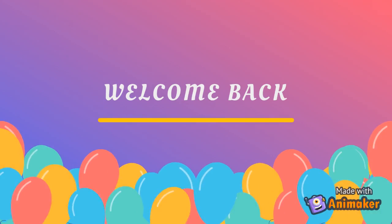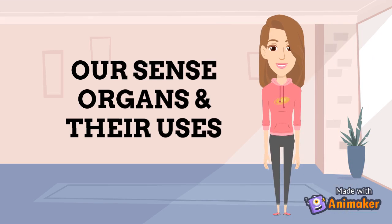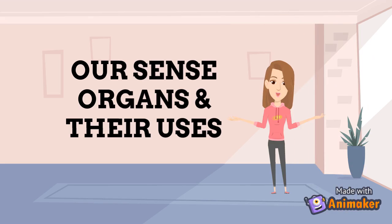Hello kids, welcome back. Today our topic is our sense organs and their uses.